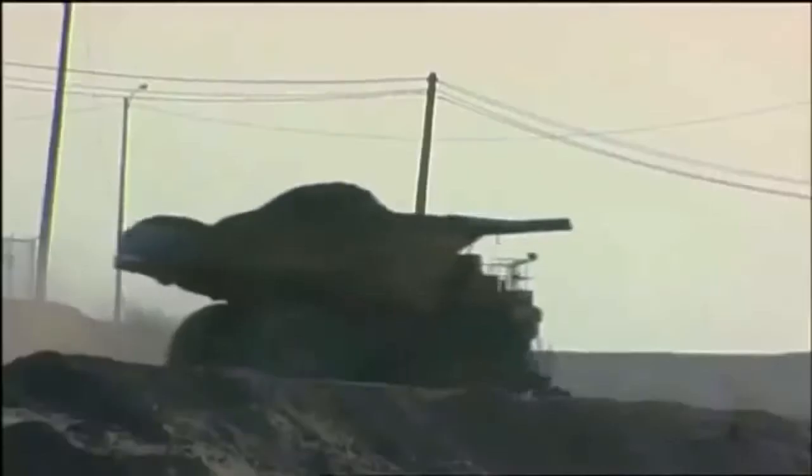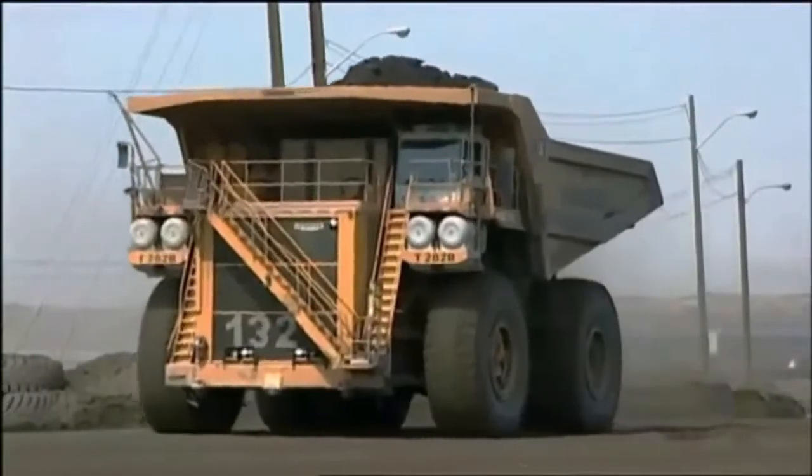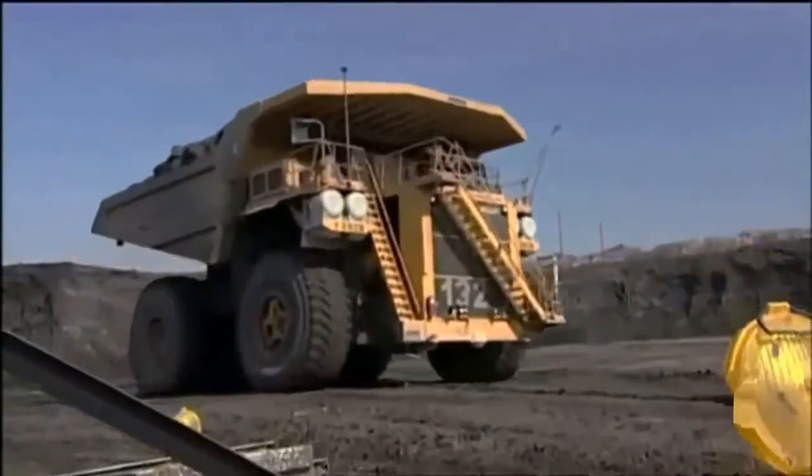Number two: the Liebherr T282B haul truck. The T282B, with its enormous tires and its big radiator, doesn't hide its power. It is just pure macho.